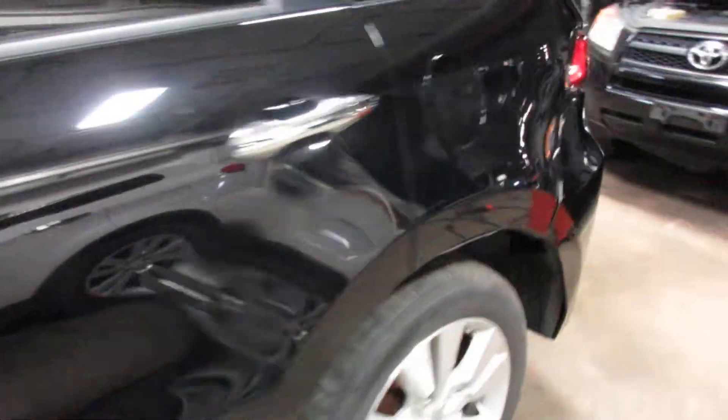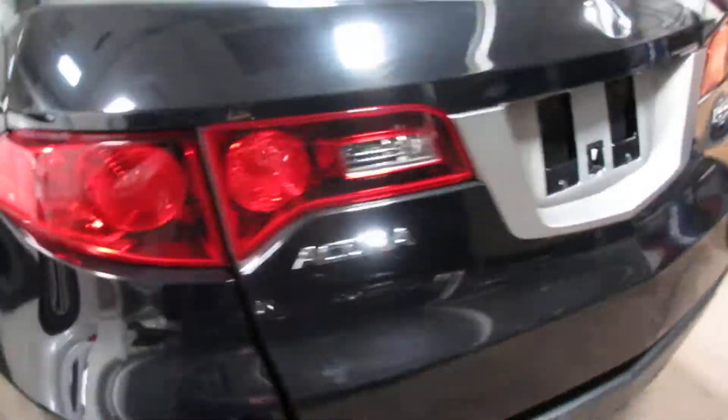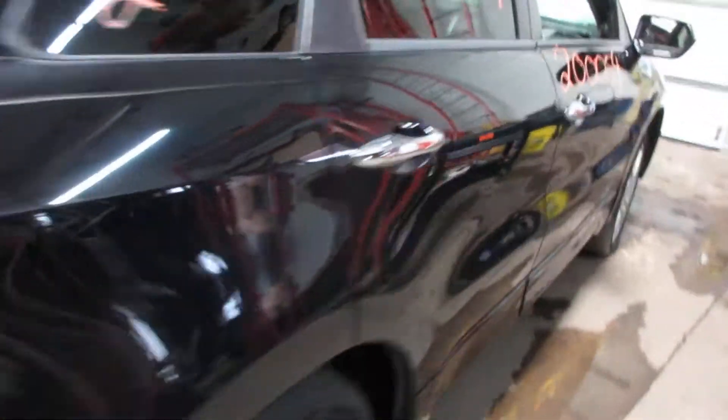There are some pretty nice parts on this vehicle. Nice rear bumper, deck lid, tail lights. We've got some nice passenger side parts as well.